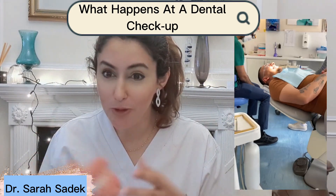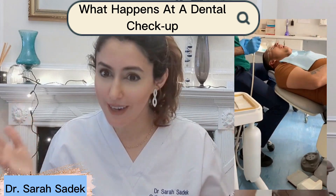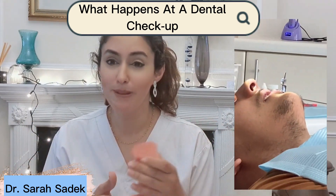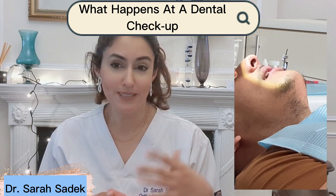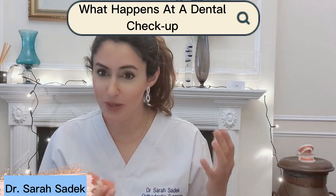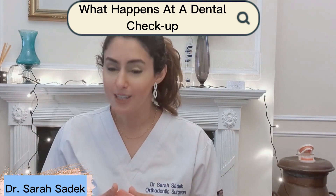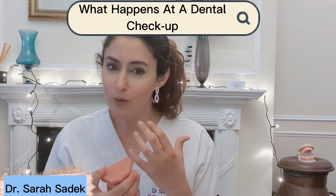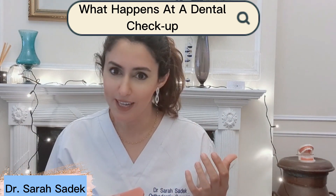It's something that not many people look forward to but it is an essential of life. Most people will attend a dental checkup every year, some people attend every six months, some people attend every two years and unfortunately some people will only attend when they have pain or problems. So in today's video I'm going to be explaining exactly what happens during your dental checkup and why it's so important that you do attend regularly and not just when you have problems.